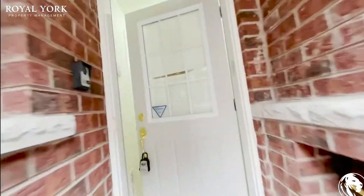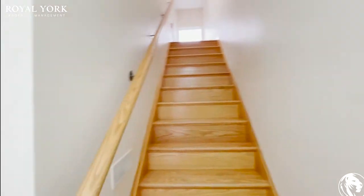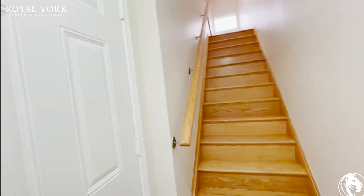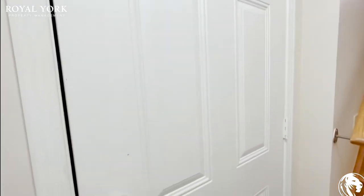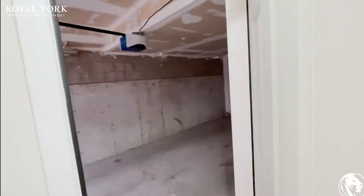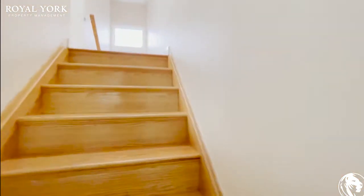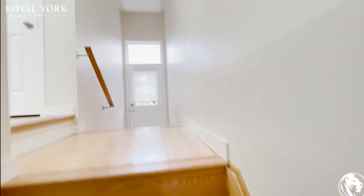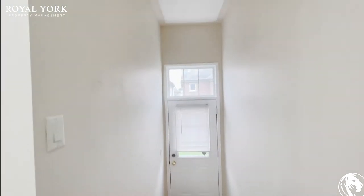Welcome to 10 Cooperage Lane here in Ajax, Ontario. This is a very large townhouse. Coming into the unit, we have our garage access here on the left. Going upstairs, that door over there — you can also access the outside with that as well.